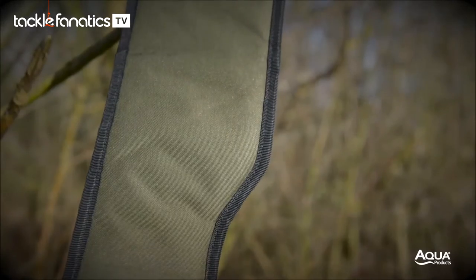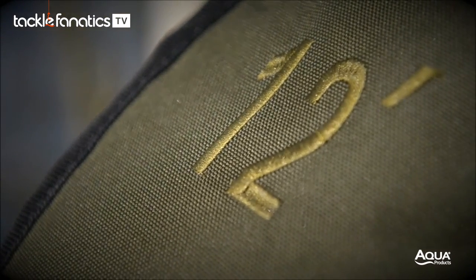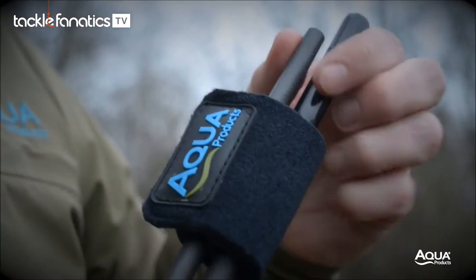The black detailing found on our modular Black Series Luggage range has been skillfully applied to the rod luggage, complementing the hard-wearing olive and blue badge so commonly associated with Aqua Products.